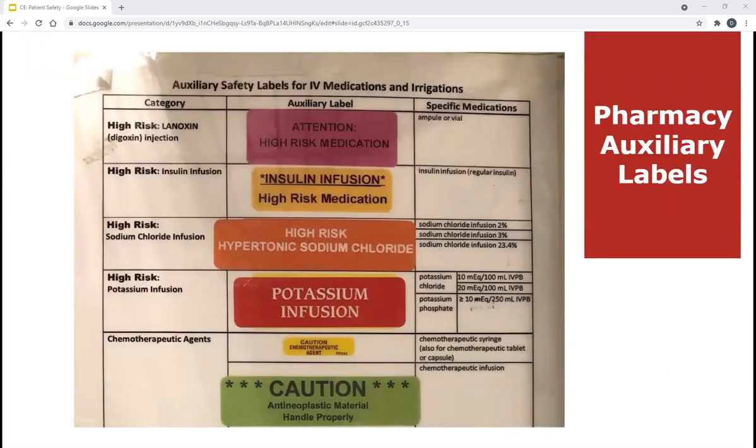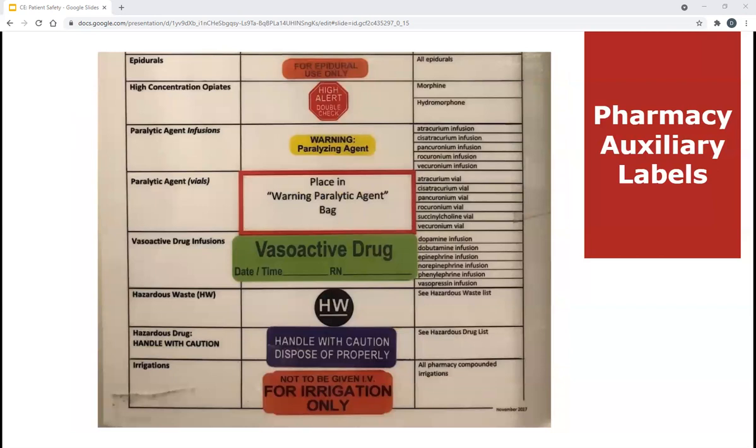I've included a picture of one of the posters we have hanging in the pharmacy — one in the IV room and another circulating in the pharmacy. It includes a lot of the auxiliary labels we put on our IV medications. The pink high alert medication sticker goes on digoxin injections, all ampules get a flag sticker, insulin infusions get a yellow sticker, hypertonic saline gets an orange sticker, and potassium infusions get a red sticker. Chemotherapy agents get one or both chemo stickers as well. These are bright and bold, serving as a safeguard for us and for nursing when they receive our products.